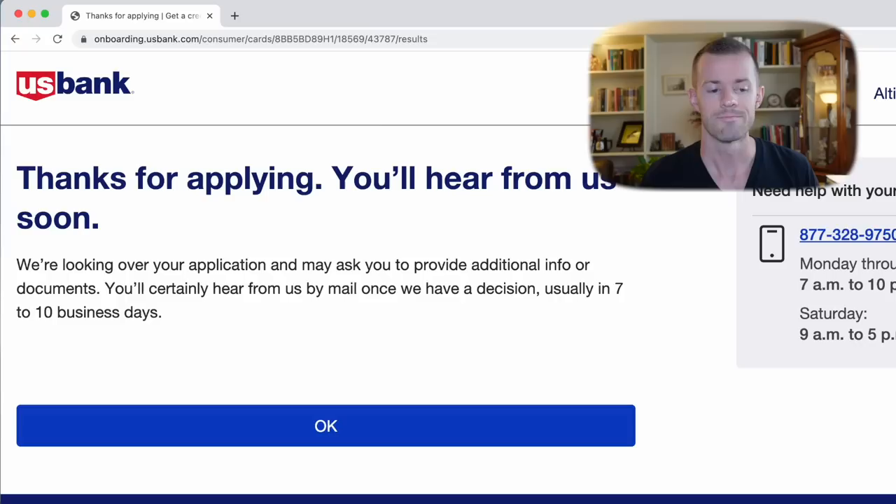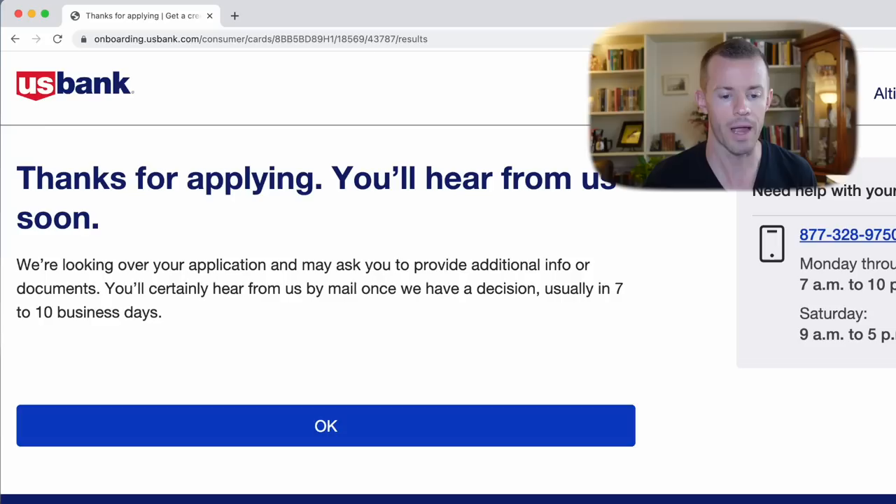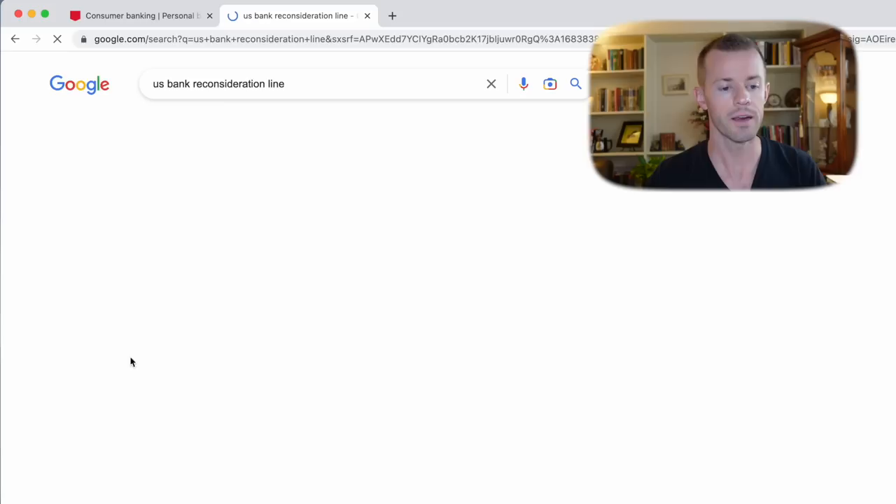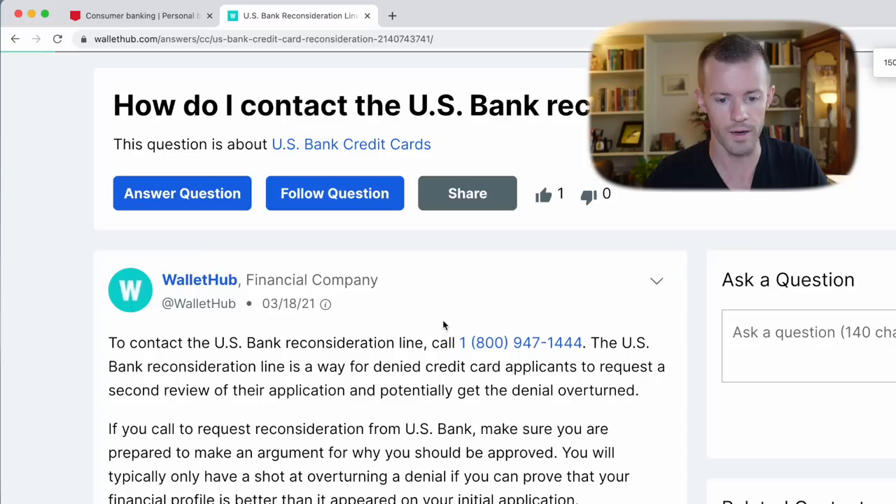Thanks for applying — you'll hear from us soon. We're looking over your application and may ask you to provide additional info or documents. You'll usually hear from us by mail once we have a decision, usually in seven to ten business days. I'm going to open a new tab and go over to the U.S. Bank reconsideration line and probably give them a call.